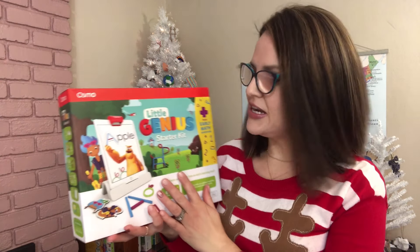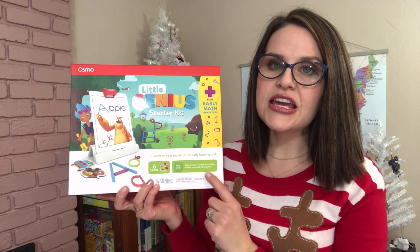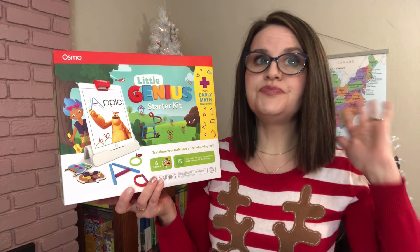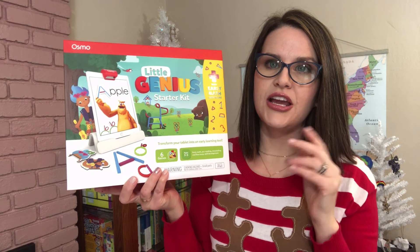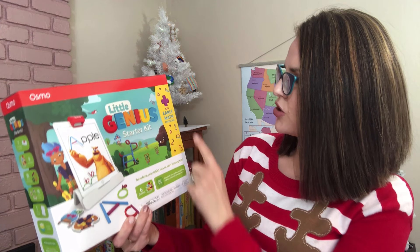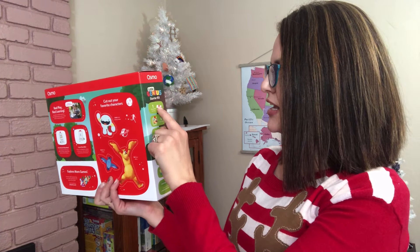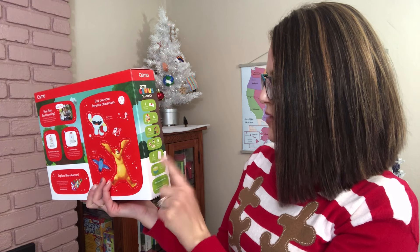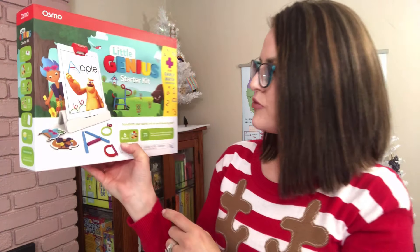The other thing we decided to get my son is the Osmo Little Genius Starter Kit. My daughter already has one and she loves it. Any way I can incorporate an electronic with learning is a win for me. When I saw Osmo was having a huge sale, I jumped on it. This is their starter kit — it's an early math adventure with six games for ages three to five. It comes with the base and reflector, six game apps, 38 silicone sticks and rings, 19 costume pieces, one play mat, and two storage containers.